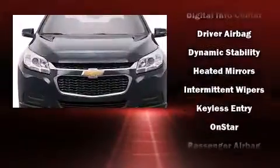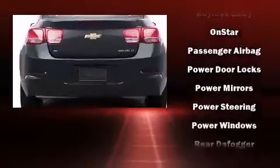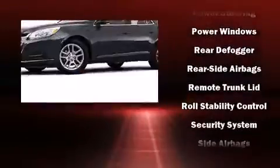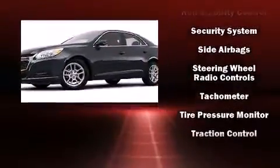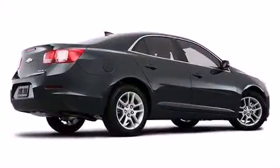Chevrolet also prioritizes safety and security with features such as head curtain airbags, front and rear side impact airbags, traction control, a panic alarm, OnStar, and four-wheel disc brakes with ABS. Brake Assist technology provides extra pressure when applying the brakes.